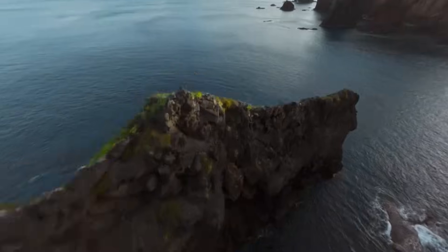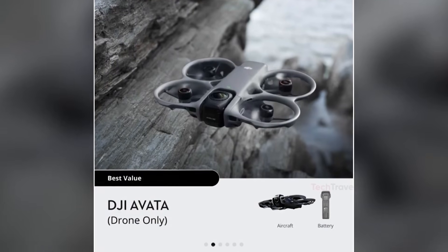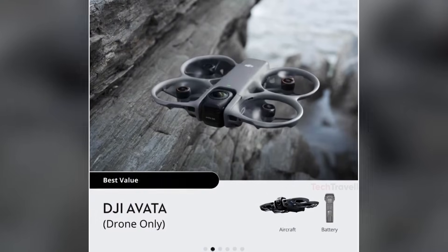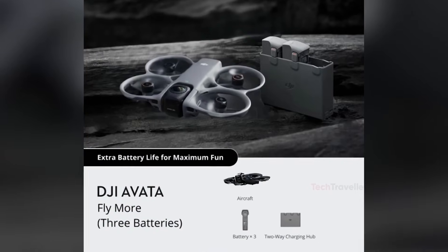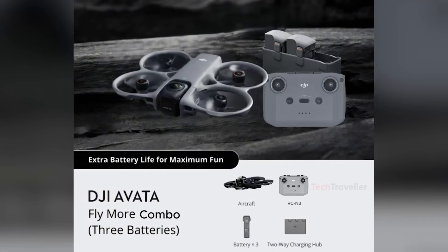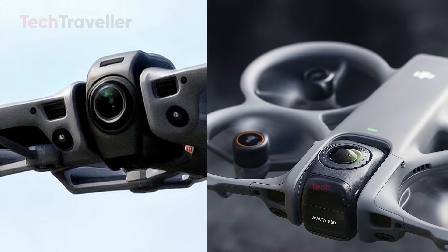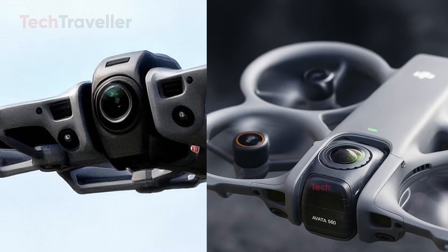DJI is also expected to offer multiple bundle options. Basic kits will likely target general content creators, while FPV-focused bundles may include motion controllers, goggles, and extra batteries. For those who want full manual FPV control, the FPV Controller 3 will be required and sold separately.